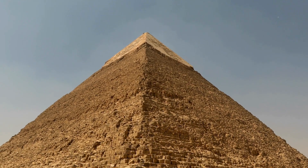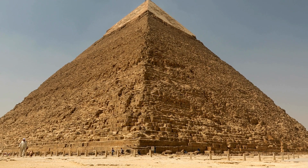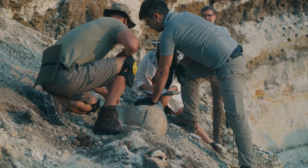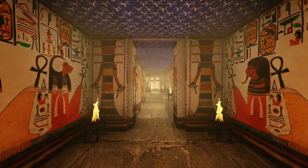Thank you for watching this video from History Viral. We hope you enjoyed learning about the fascinating discoveries made by the ScanPyramids project using non-invasive techniques to explore the interior of ancient Egyptian pyramids. These discoveries have provided valuable new insights into the architecture and construction of these ancient structures, revealing hidden chambers, tunnels, and voids that were previously unknown.